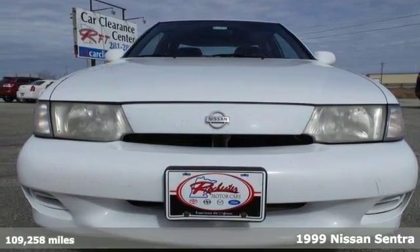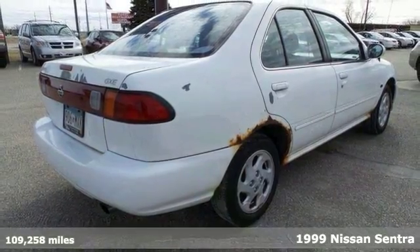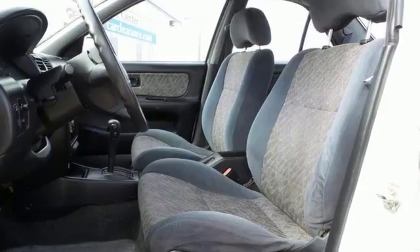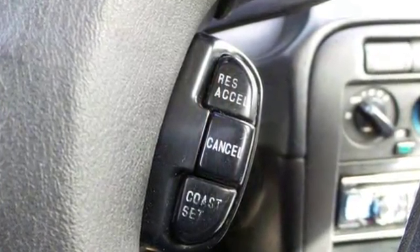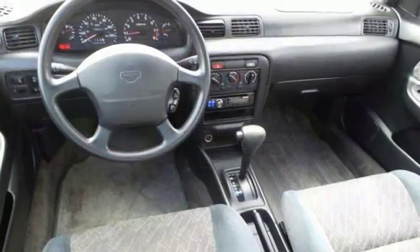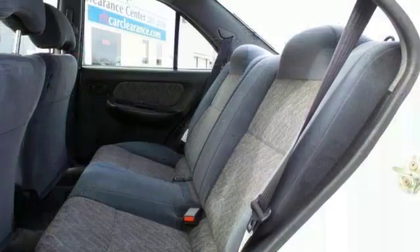You're looking for inexpensive transportation and here it is in this 1999 Nissan Sentra GXE. It certainly fits the bill on all counts. It has all of the essential features like the aftermarket CD player, an auxiliary audio input, air conditioning and cruise control. You'll get an automatic transmission and much more with this Nissan Sentra GXE.